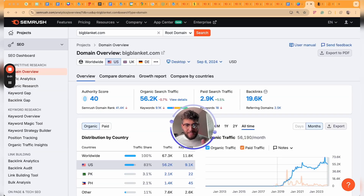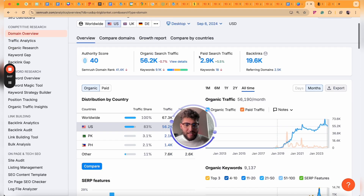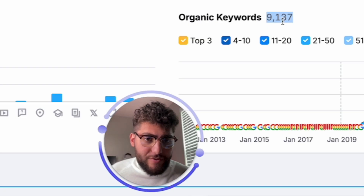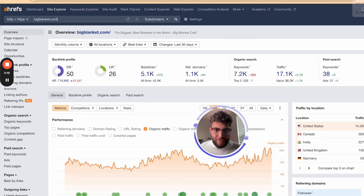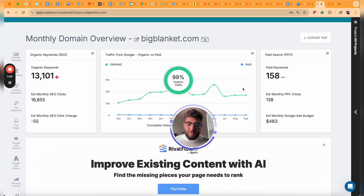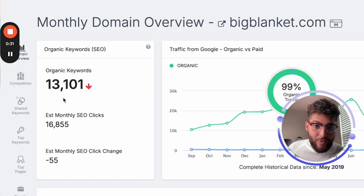I think SpyFu's keyword research tool is pretty good. When it comes to keywords, SpyFu does a great job tracking more keywords than platforms like SEMrush and Ahrefs. Let me show you exactly what I'm talking about. Taking bigblanket.com as an example — a website that sells blankets — SEMrush shows it ranks for 9,137 keywords. Ahrefs shows 7,200 keywords. SpyFu shows that this domain ranks for 13,101 keywords — a huge difference in keyword data.